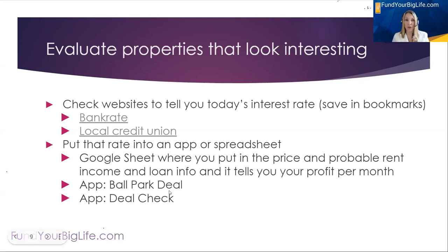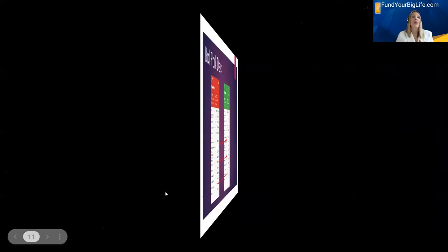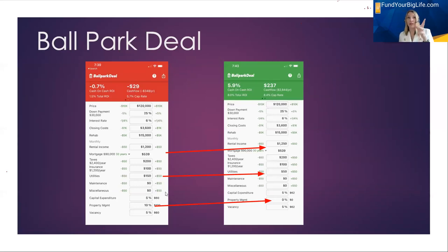The two apps I like to use are: first, Ballpark Deal — available for Apple or Android. You put your criteria in — like $200 a month cash flow or a certain cap rate — then you put in all the specifics about the property. There are about 15 different things you enter, and then it tells you at the top: red light or green light on this property. This is a great app to use on the go. If you're a realtor out showing houses and thinking this might be a good rental, pull your phone out, put the numbers in, and see if it turns red or green.